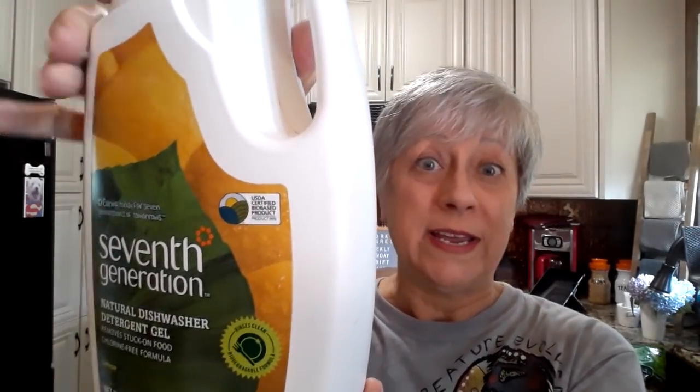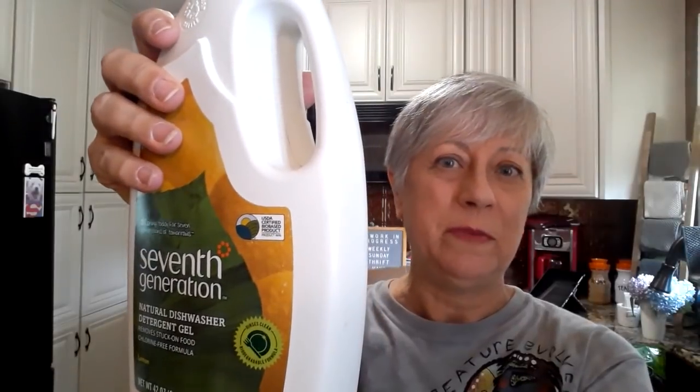Then I found this — it's somewhat used up — 7th Generation Natural Dishwasher Detergent Gel. But it was free and it's probably about halfway full, so I was happy to get that. I also found what I'm going to look up and see what the resell value on is — I believe it's an ink cartridge for use with HP Photosmart. It's a pink cartridge, so we'll see on that one. And if it's really no good for resale, then I will donate it.